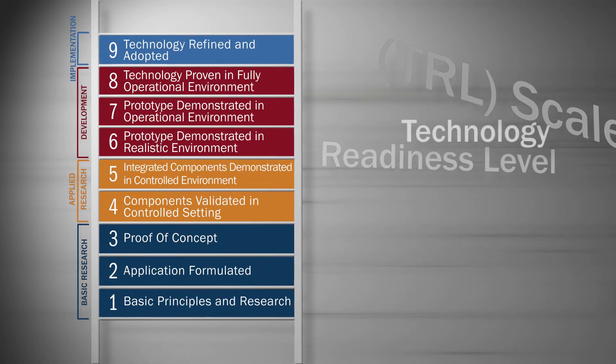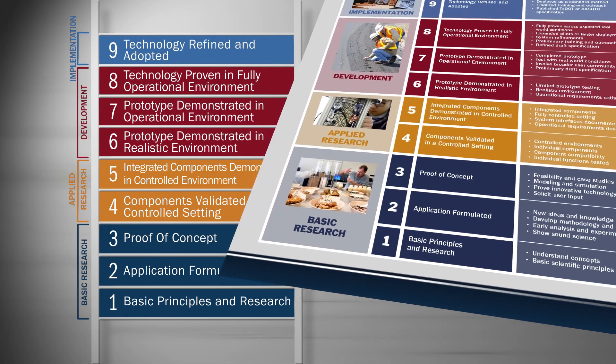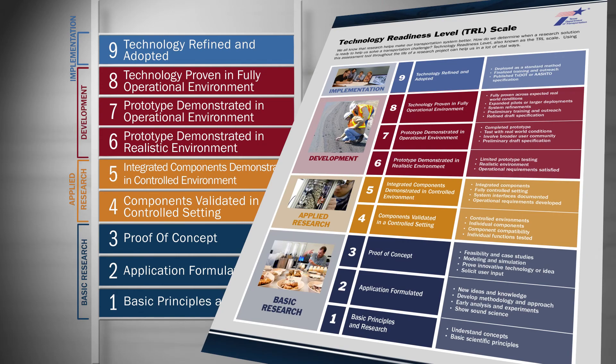Where is your project on the TRL scale? Knowing the answer to that helps us all know where the project is in its journey toward a ranking of nine, and what steps it will take to get to that full implementation. Please refer to the one-page document that accompanies this video — assessing your TRL project — and let us know: what's your number?